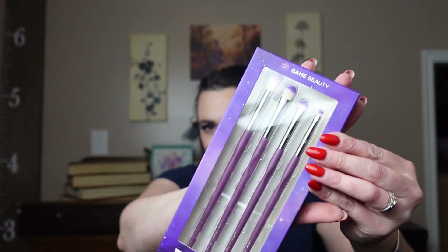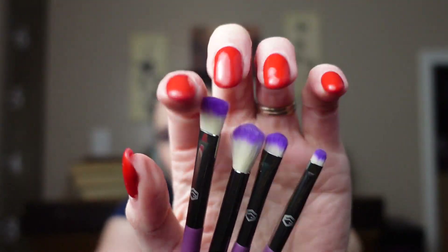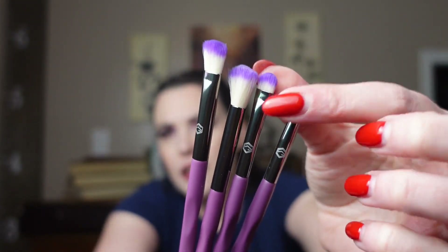Next, I definitely like this. These are Game Beauty Eyes on Me Essential Eyeshadow Brush Set. Very soft — and these ones are very firm. I do like these types of brushes. Oh, they even have a little finger grip right here.